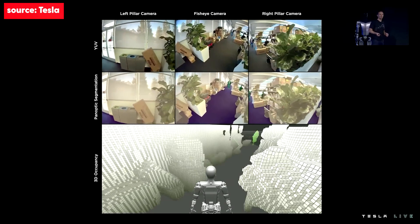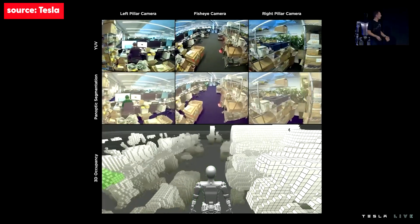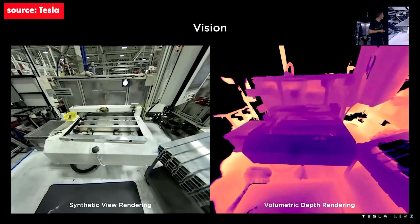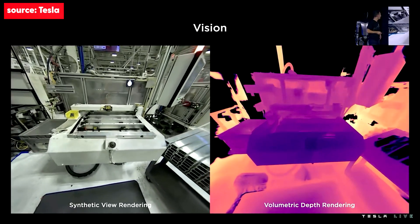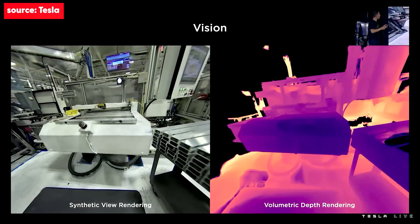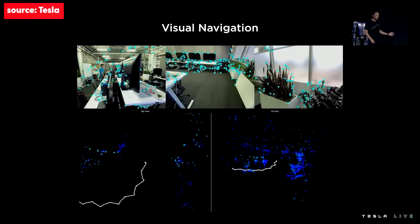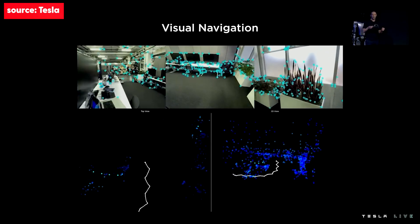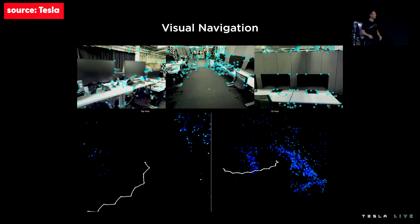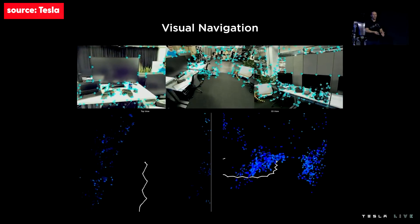We ported directly from autopilot to the bot — it's exactly the same occupancy network now running on the bot in this video. The only thing that changed is the training data we had to recollect. We're also trying to improve those occupancy networks using work on neural radiance fields to get really great volumetric rendering of the bot's environments — for example, machinery the bot might have to interact with. We've been training more neural networks to identify high-frequency features and key points within the bot's camera streams, tracking them across frames as the bot navigates its environment, to get a better estimate of the bot's pose and trajectory while it's walking.